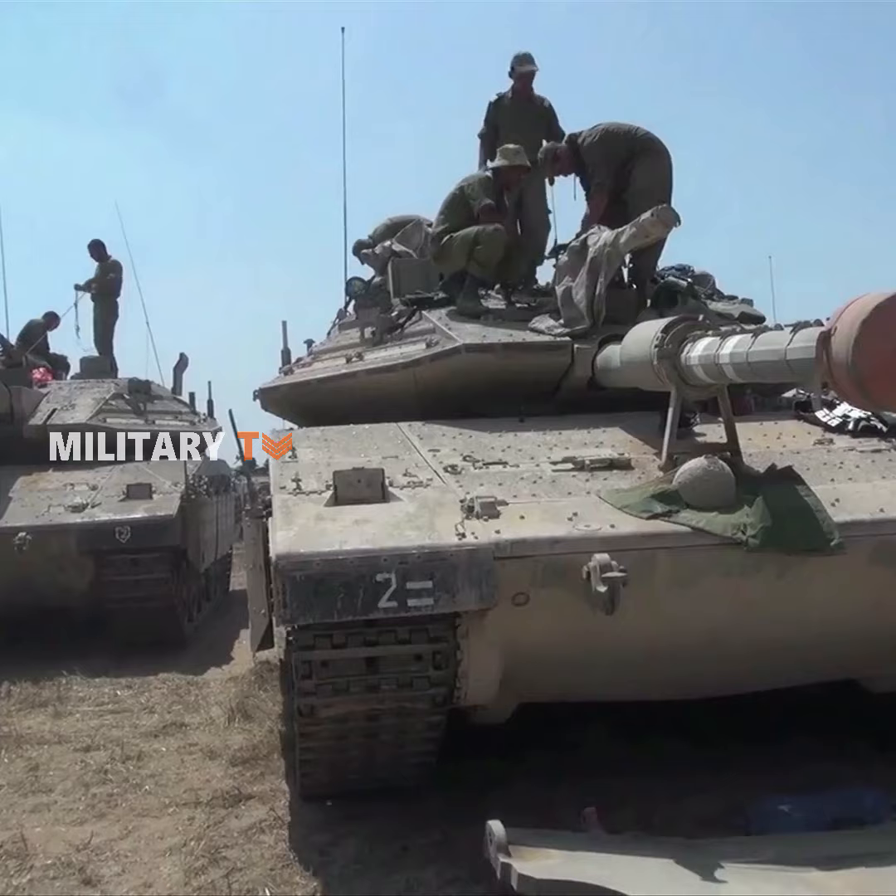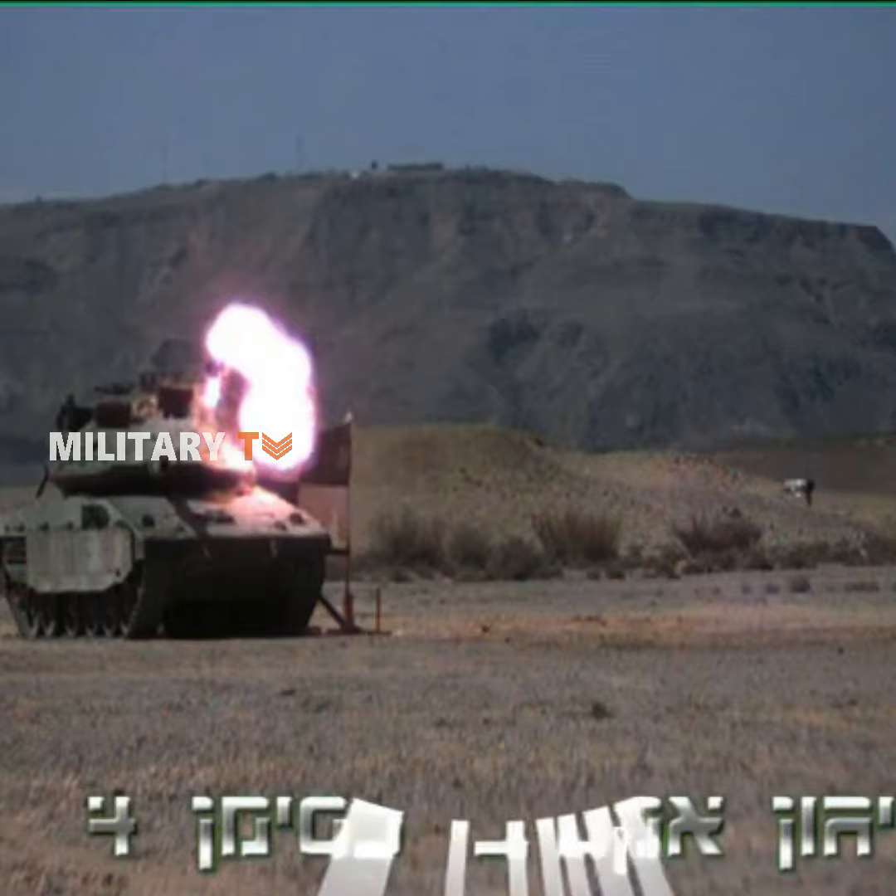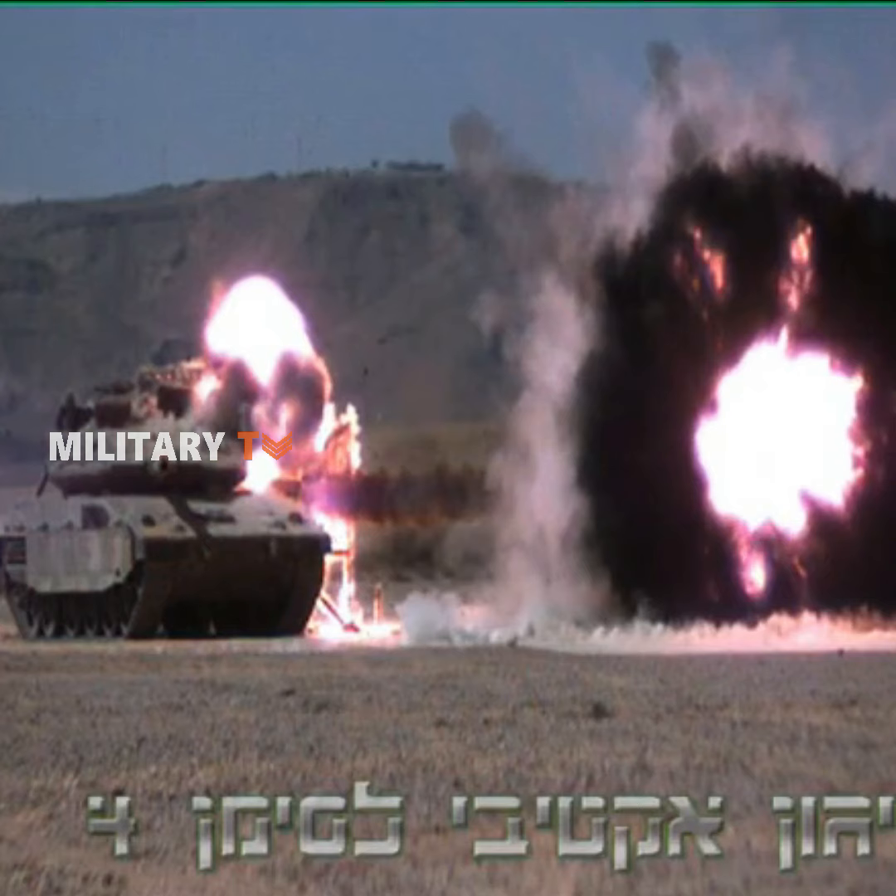Like other modern tanks, it comes complete with an active protection system to intercept incoming projectiles. It differs from other main battle tanks by having its engine at the front.